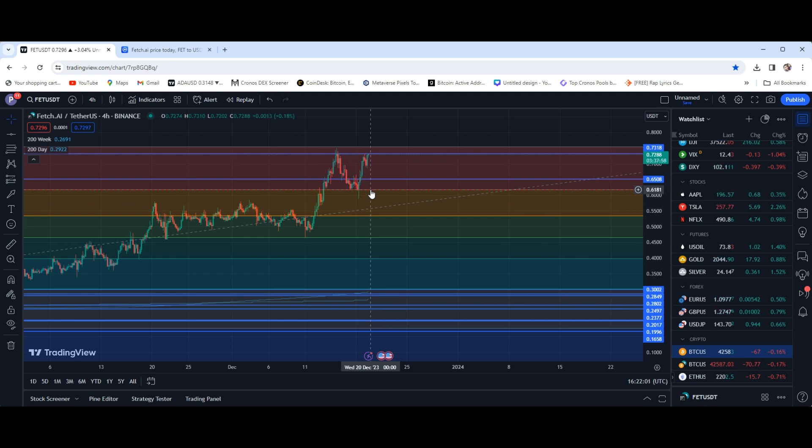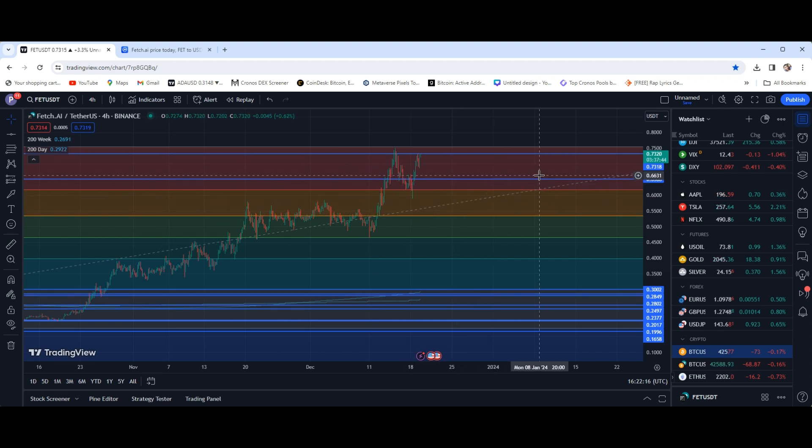A solid spot for support is really at the 62 cent mark. If you are sitting on the sidelines, maybe looking to add to your bag or possibly jump in on the project, the 62 cent mark wouldn't be a bad spot to take a look at. Obviously I'm not giving out any financial advice, just my opinion — that would be a good spot that I'm watching myself.